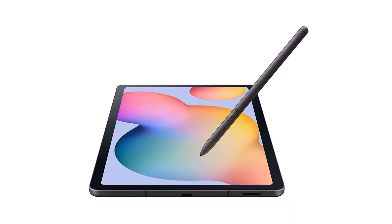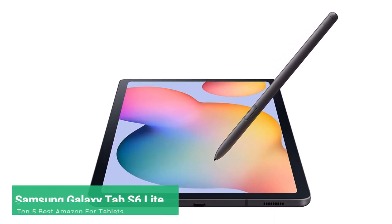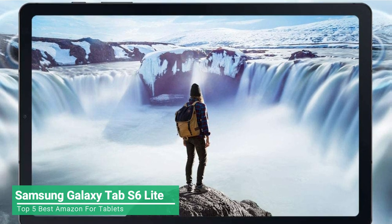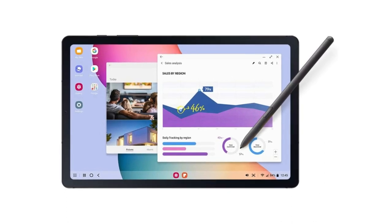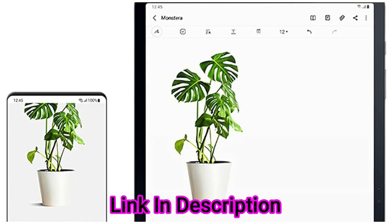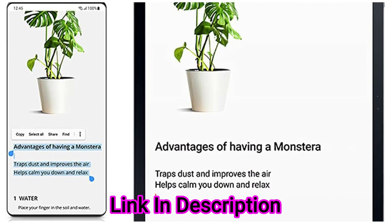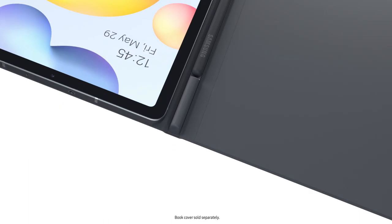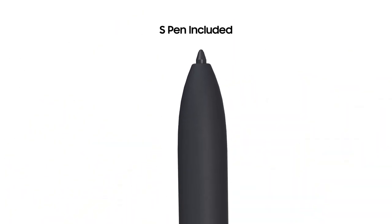The Samsung Galaxy Tab S6 Lite provides the power to stay efficient and work remotely, with a portable, thin design that you can slide into your tote bag and take on the go. This tablet boasts a 10.4-inch screen, making it perfect for viewing documents, reading articles, and even binge-watching TV shows and YouTube in bed. The tablet comes with the S Pen so you can sign documents and draw art, with the tablet's magnetic holder ensuring you never lose it.